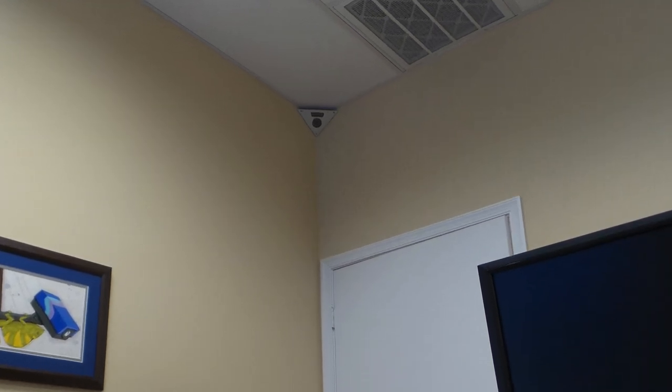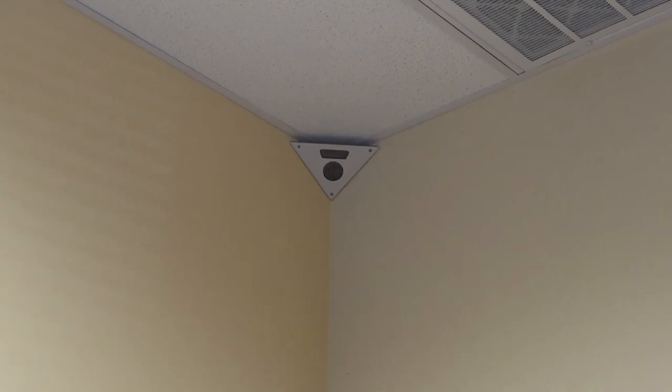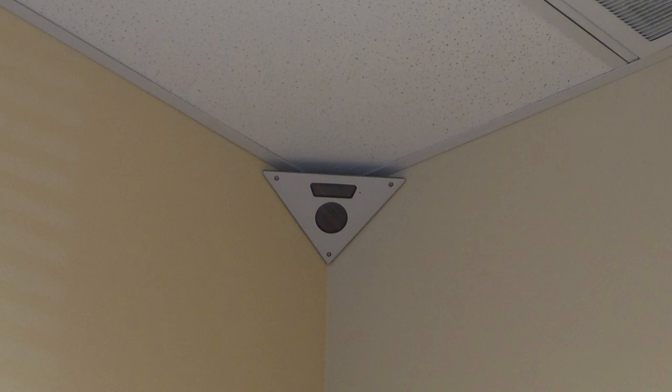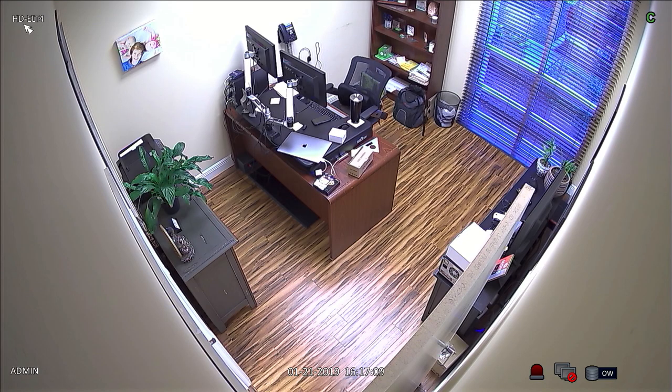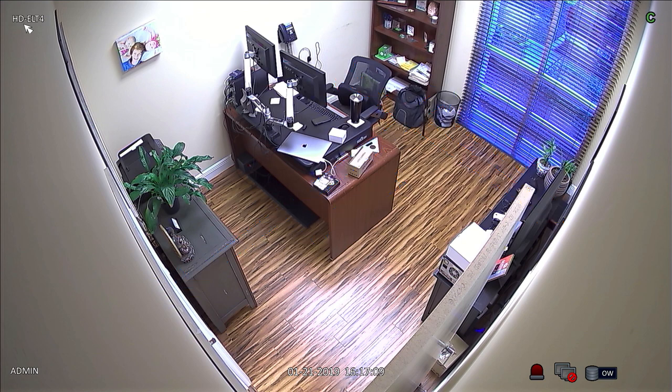The HD-ELT3 is a high definition corner mount elevator security camera. For this video surveillance demo, I mounted one of these elevator cameras here in the corner of my office. My office is the size of a large elevator cabin — it is 9.5 feet wide by 11.5 feet deep. This video will show that the camera is also a great fit for small offices and rooms in addition to elevator cabs.